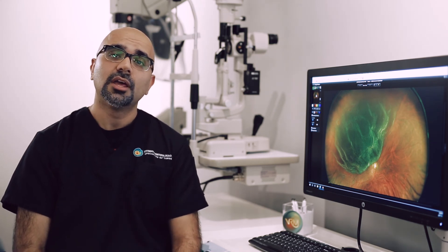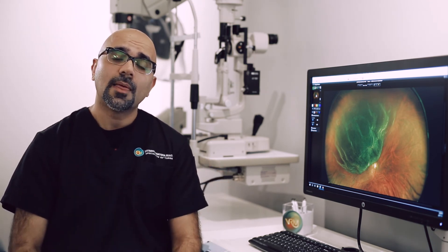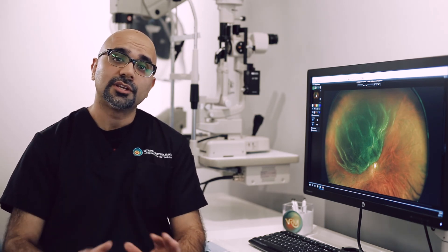A pneumatic retinopexy is an in-office procedure to repair retinal detachment. It involves lasering or freezing the torn areas of the retina and then injecting a gas bubble into the eye to help the retina heal and reattach.